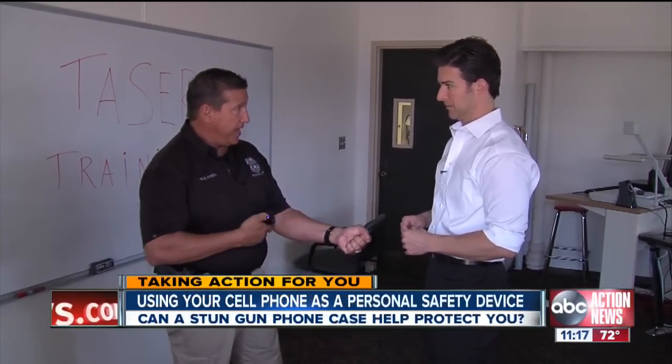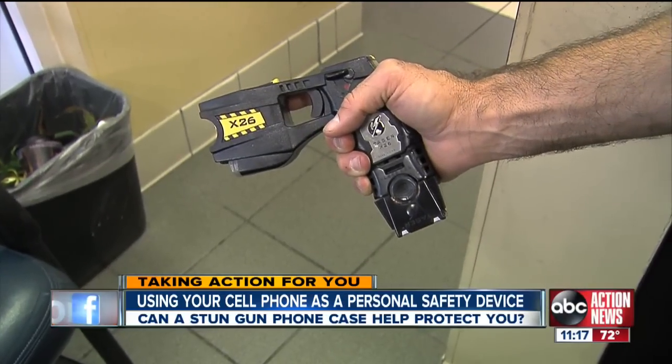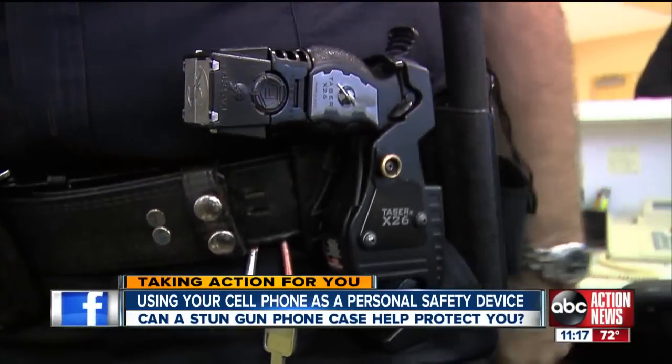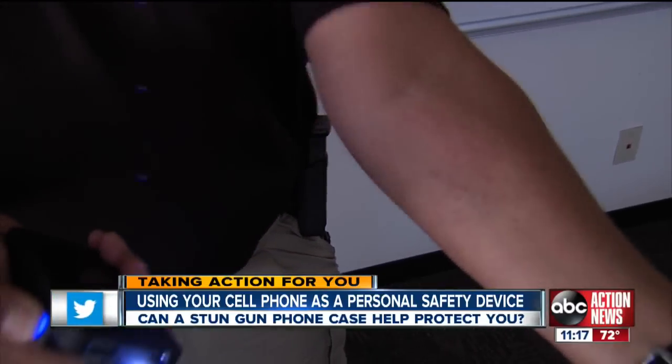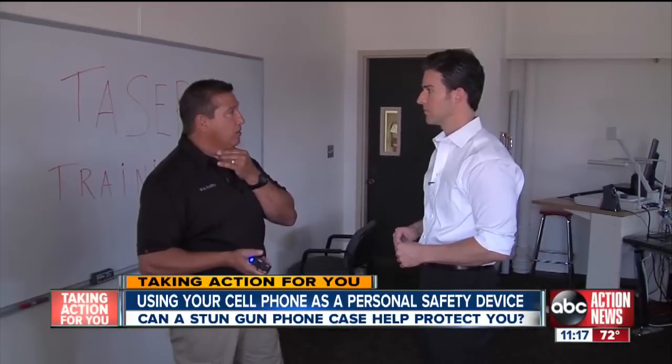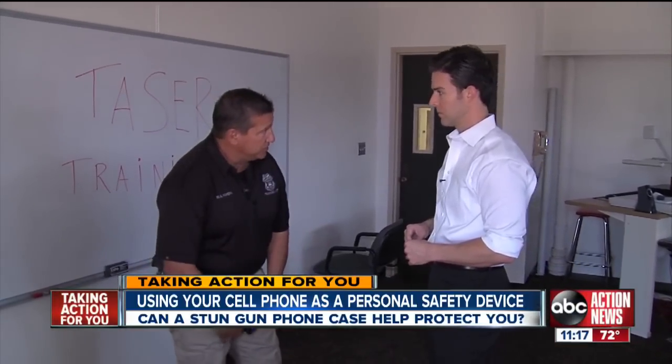The concept's kind of neat, but it's pain compliance. And if you're motivated enough, you can fight through the pain. Even with a lower voltage, Rivera says a police stun gun packs more of a sting than the Yellow Jacket. But he says with the Yellow Jacket's 650-thousand volts, it can stun anyone if hit in the right spot, especially the neck and pelvic area.